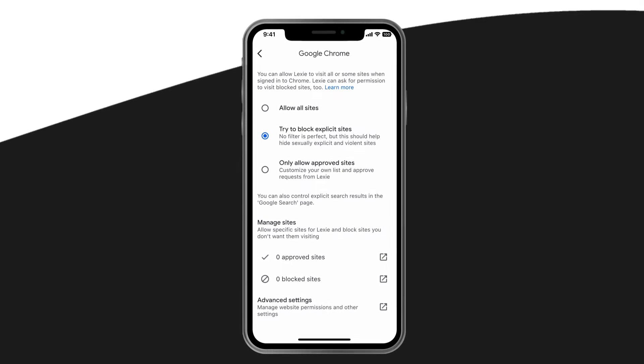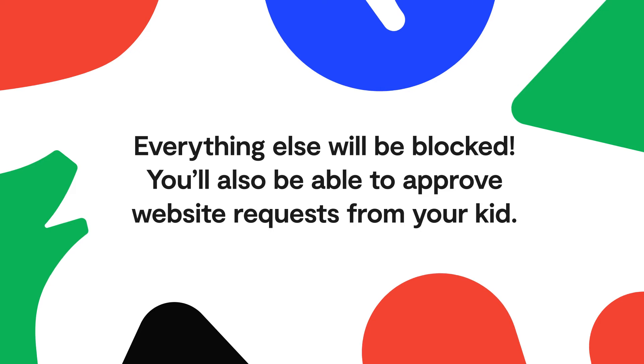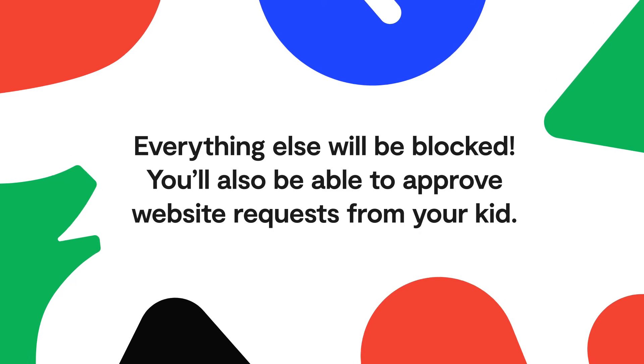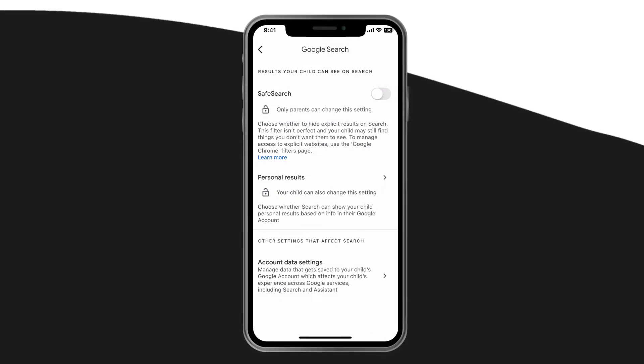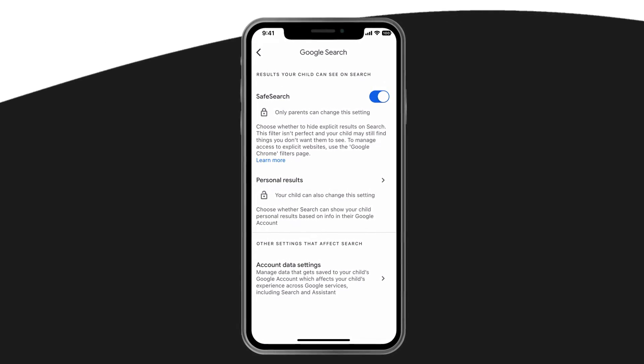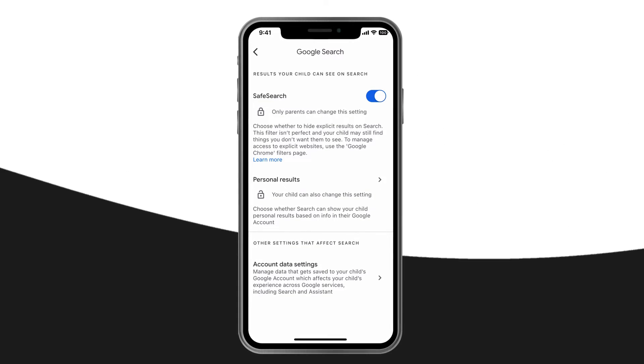The last option is also the most locked down. Here you'll have to manually add every website you would like your child to have access to — everything else will be blocked. You'll also be able to approve website requests from your kid. Once you're done, head back to the Settings page and tap Google Search. Make sure Safe Search is toggled on, which will hide explicit results in Google searches.